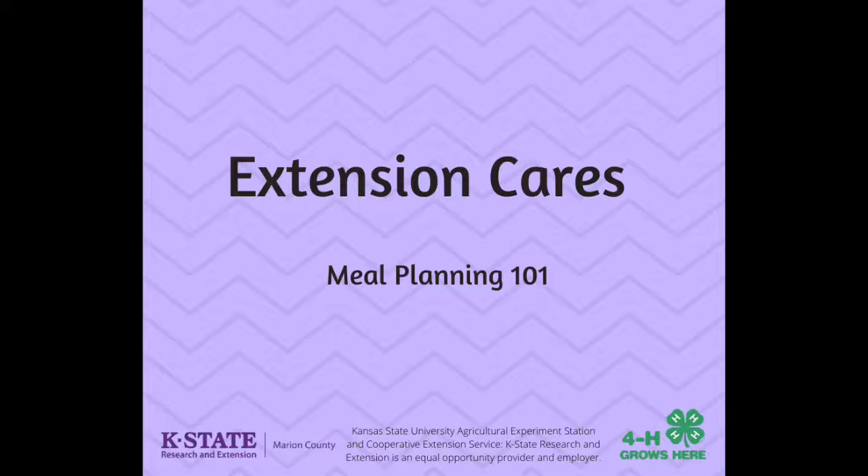Hello all and welcome back to Extension Cares. This is Tristan Cope, Marion County's 4-H and Family and Consumer Science Extension agent. Today I wanted to share with you a few tips that I've learned about meal planning. Meal planning can be a great asset during this time when we are trying to limit the number of trips that we are taking to the grocery store.